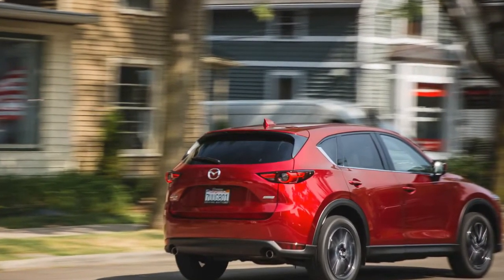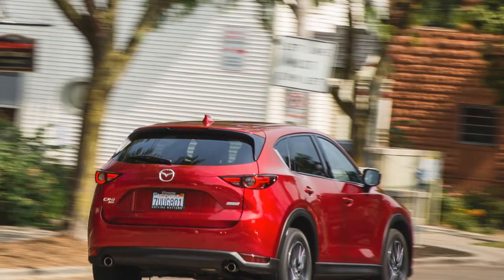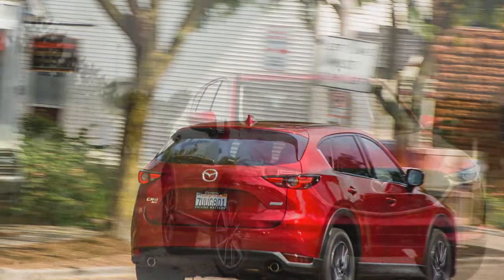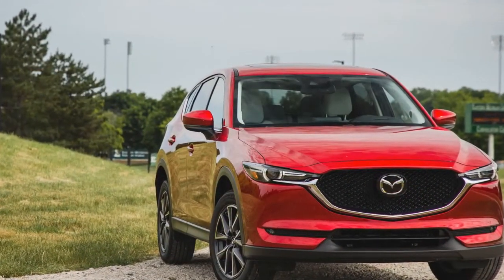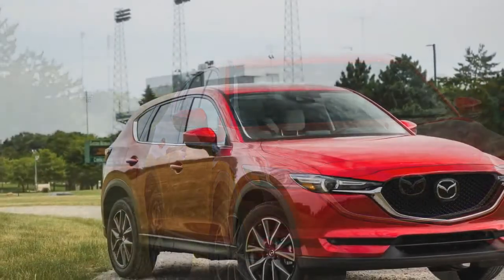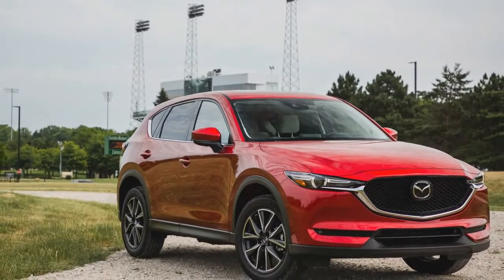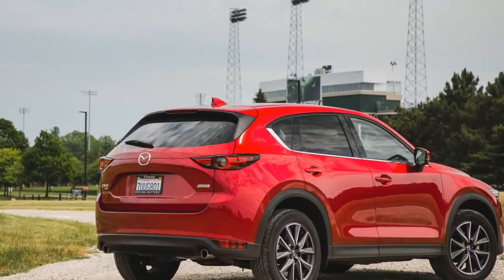Like one of the flying Wallendas, the 2017 Mazda CX-5 walks a figurative tightrope between passion and practicality. It's a combination that has helped make the compact crossover SUV the brand's best-selling vehicle in the U.S. for the past two years.